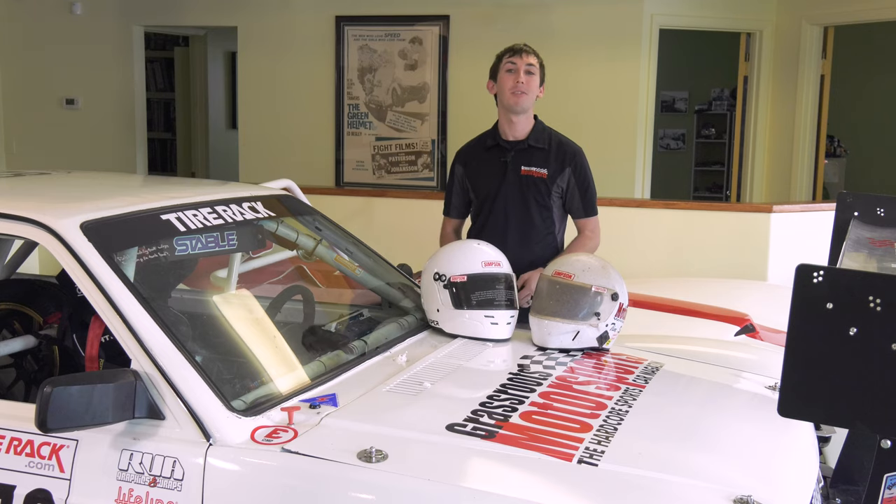Starting Black Friday through Cyber Week, all Hans products are 10% off on Simpson Race Products' website. Go ahead and pick up the Hans device, some anchors, or anything else and you'll be good to go for the new season.